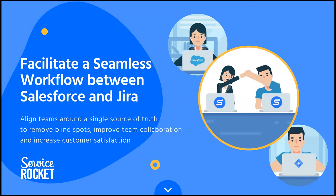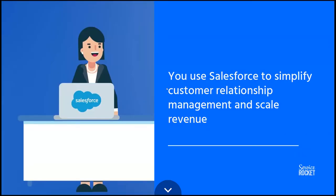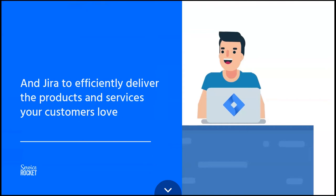You have different functional teams in your company, and those functional teams live in different platforms in their day-to-day operations. Simple examples: sales teams live inside Salesforce, and support and developers live in Jira. When these teams collaborate on a project or a workflow, you lose context, and many times things get convoluted. You use Salesforce to simplify customer relationship management and scale revenue, and Jira to deliver and create the products your customers love.